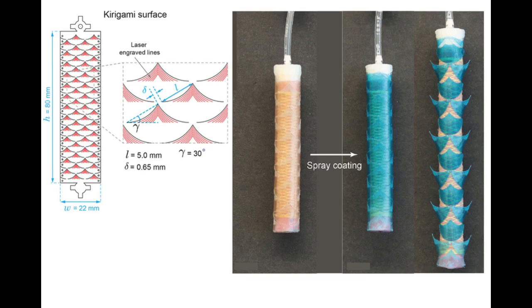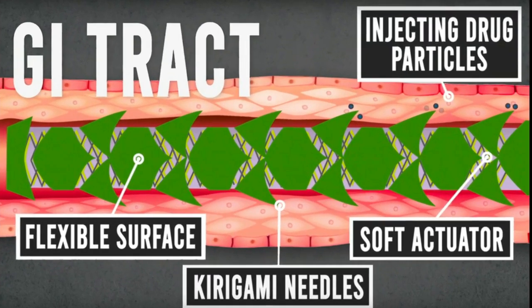The researchers tested the stents by endoscopically inserting them into the esophagus of pigs. Once the stent was in place, the researchers inflated the balloon inside the stent, allowing the needles to pop up. The needles, which penetrated about half a millimeter into the tissue, were coated with microparticles containing a drug called budesonide, a steroid that is used to treat IBD and eosinophilic esophageal disease.